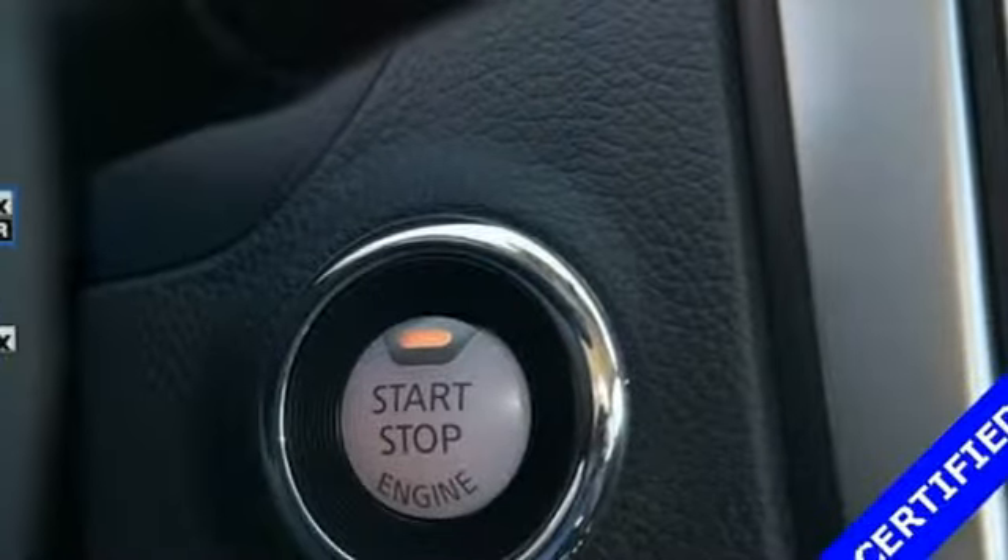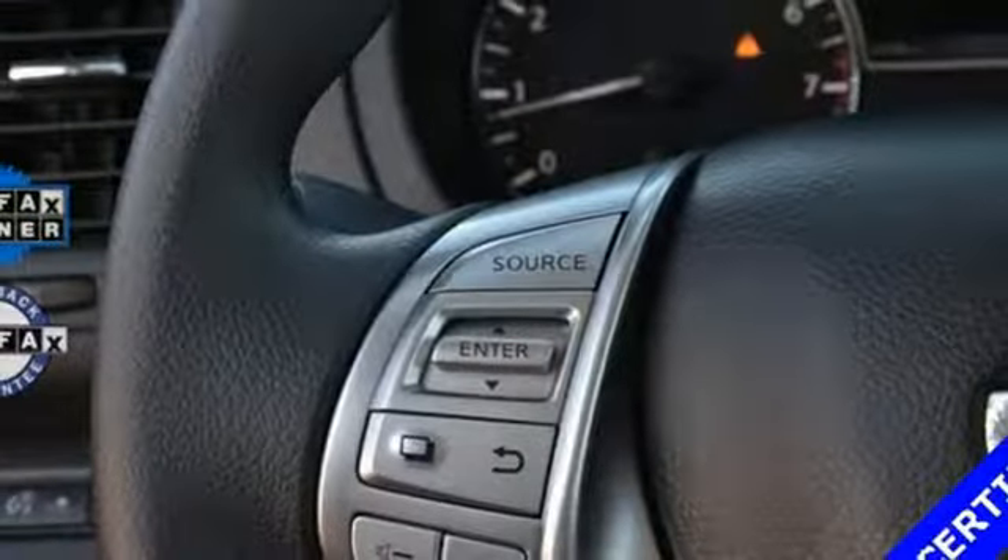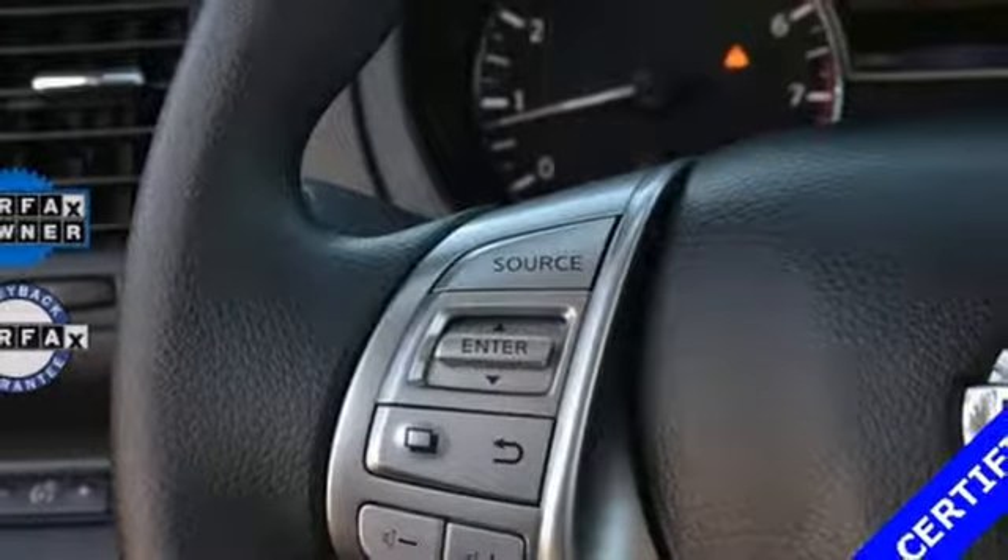Inline four-cylinder engine, active grill shutters, gas pressurized shocks, and continuously variable automatic transmission.